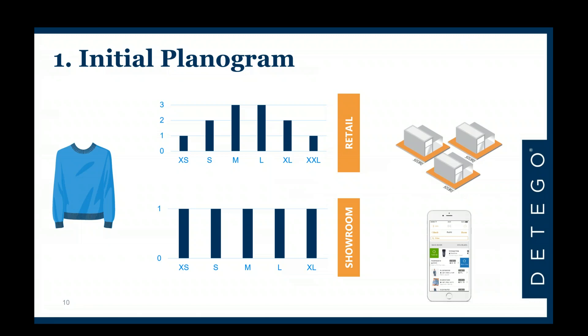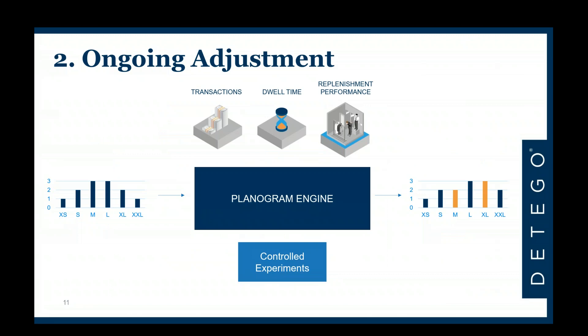It's important to put the initial planogram in perspective. Most retailers we speak to try to find the ideal, perfect configuration for each store on the first attempt. We strongly believe things change so dynamically that the initial planogram is just the first step. The real value comes from tuning and adjusting as the season continues. We don't need to be perfect on the first attempt — we will tune and adjust over time.